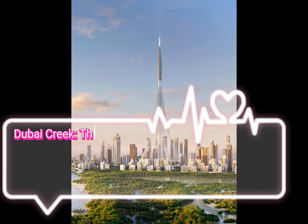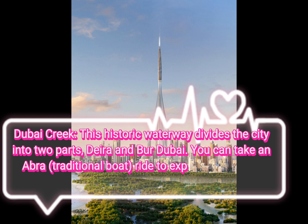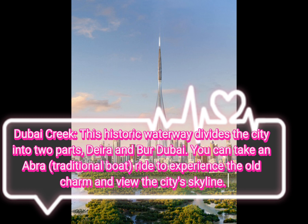Dubai Creek, this historic waterway divides the city into two parts, Deira and Bur Dubai. You can take an Abra traditional boat ride to experience the old charm and view the city's skyline.